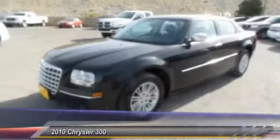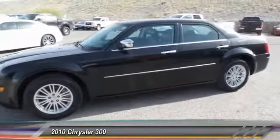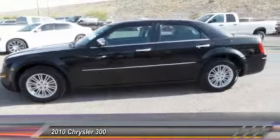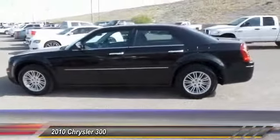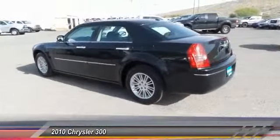The 2010 Chrysler 300. The Chrysler 300 combines sport and luxury in one unique and powerful package. If you're looking for elegance and performance, the 300 delivers and is priced below $15,000.